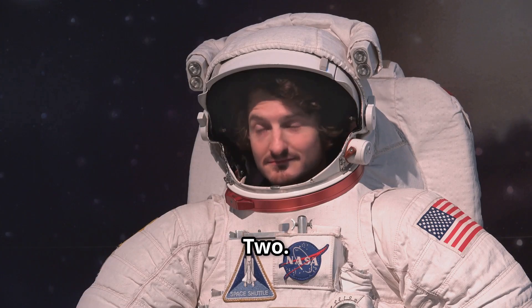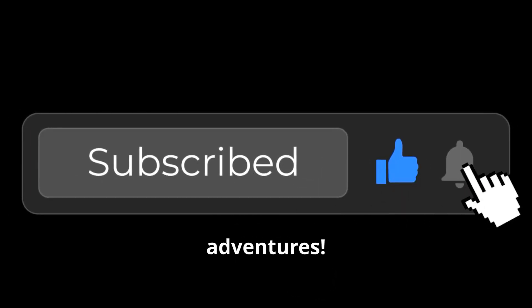Here are the answers to the quiz questions! Quiz number one: A — the asteroid belt. Quiz number two: A — they went extinct because of an asteroid impact. Quiz number three: B — telescopes. Please don't forget to like, subscribe, and hit the bell icon for more space adventures!